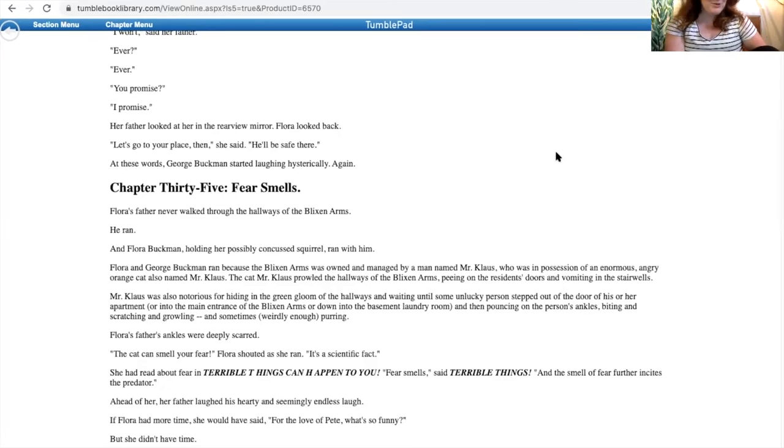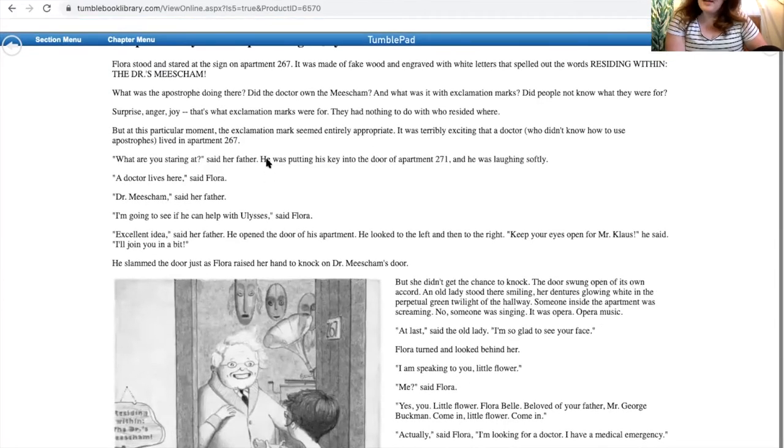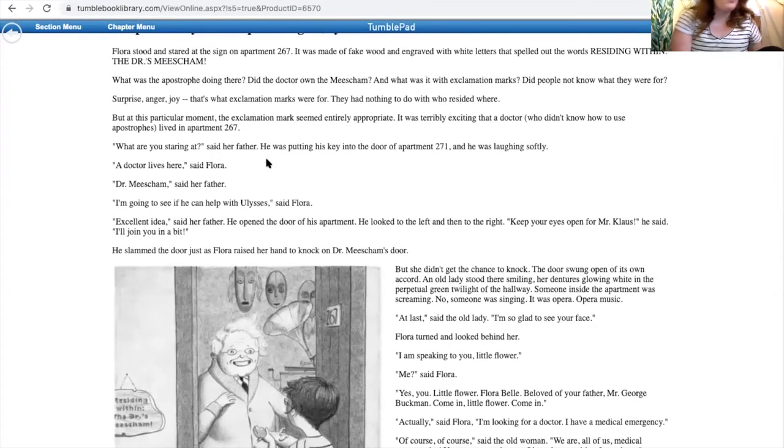And that's the end of that chapter section. So we're going to jump back to our little menu and take a look at our next section. Chapter 36 — the tippy top is cut off again, but that's okay because I have it in my book. Chapter 36 is titled 'Surprise, Anger, Joy.'